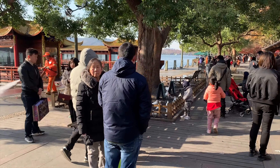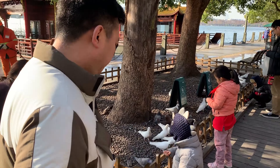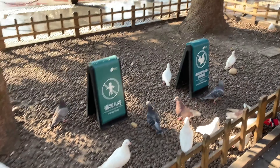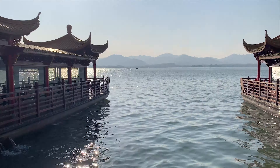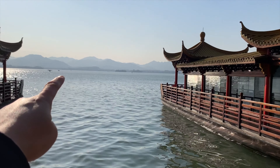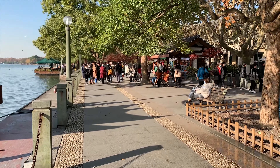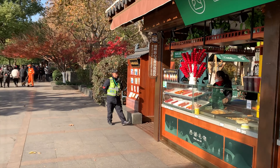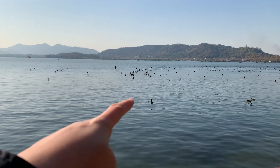Many birds! This is a bird. There is a big boat that goes to the island, going to this island. And this is the Music Fountain.